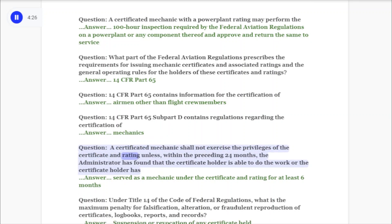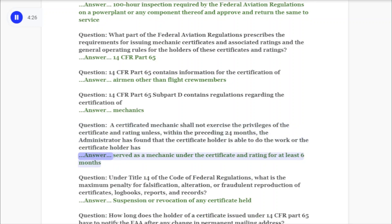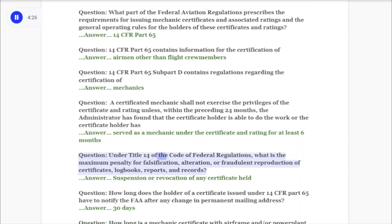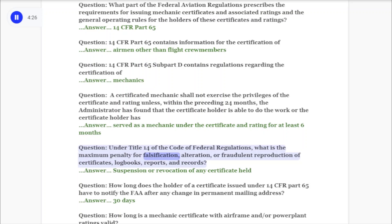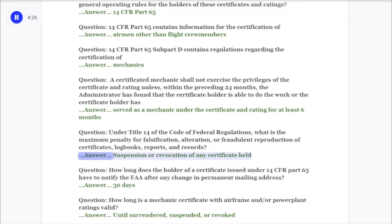Question: A certificated mechanic shall not exercise the privileges of the certificate and rating unless within the preceding 24 months the administrator has found that the certificate holder is able to do the work, or the certificate holder has served as a mechanic under the certificate and rating for at least six months. Question: Under Title 14 of the Code of Federal Regulations, what is the maximum penalty for falsification, alteration, or fraudulent reproduction of certificates, log books, reports, and records? Answer: Suspension or revocation of any certificate held.